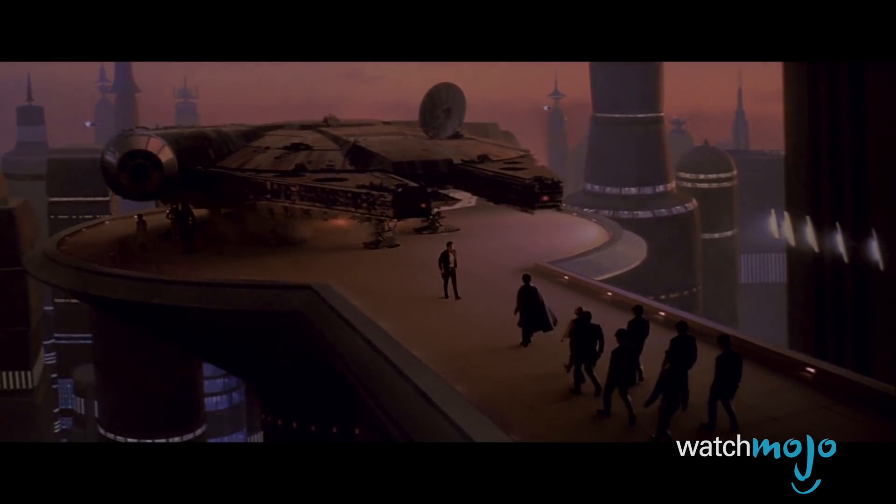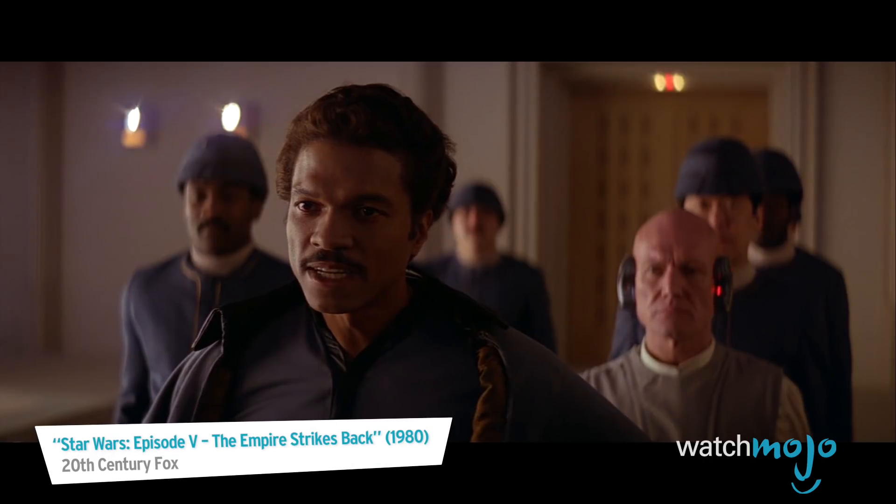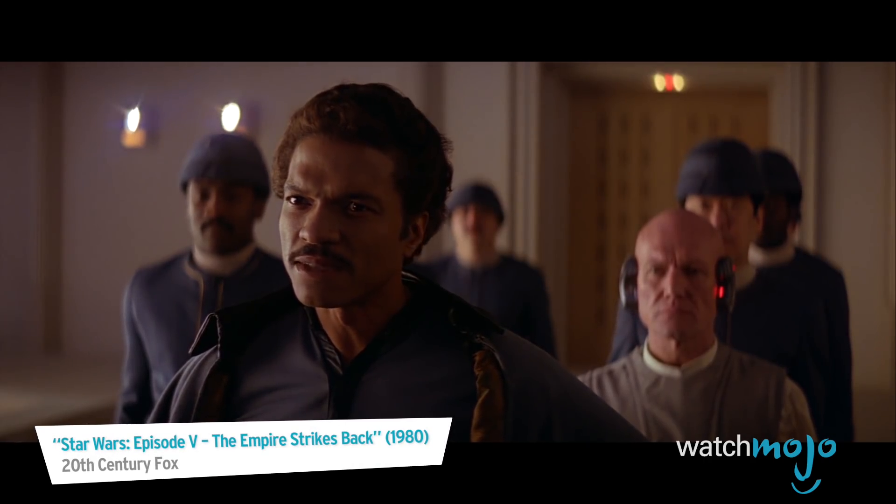As far as fashion goes though, Lando should just stick to his closet of capes.